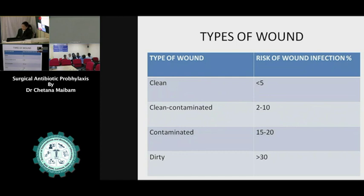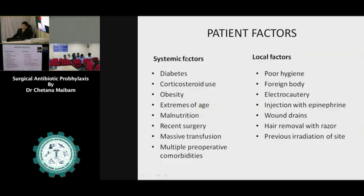In the patient factor, we have to consider systemic conditions like diabetes, corticosteroid usage, and obesity. These are conditions that increase infection risk. The local factor also needs consideration — like poor hygiene conditions of the operating center, presence of foreign body, too much use of electrocautery, injections with vasopressors, and putting in many drains — all signs of having higher infection risk.